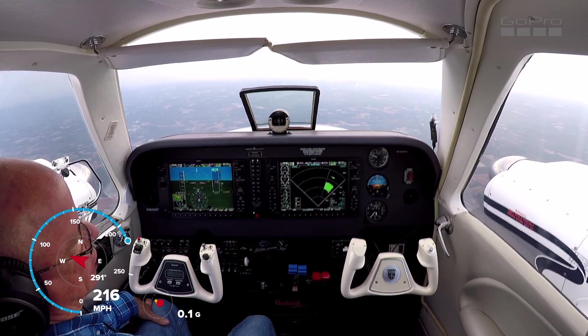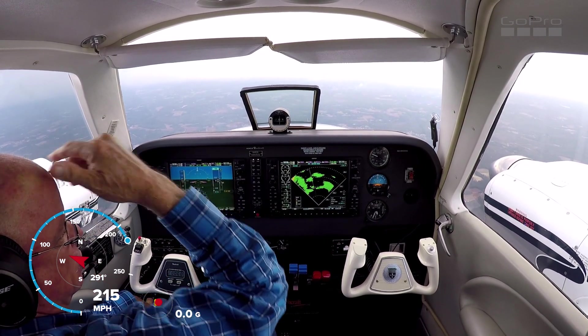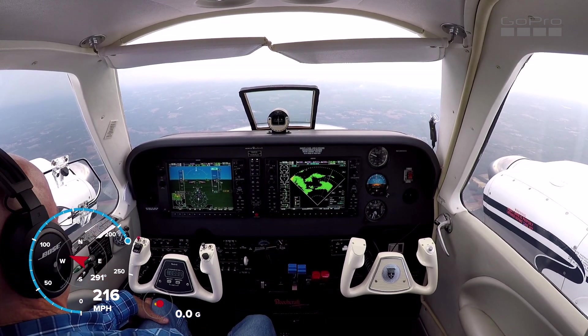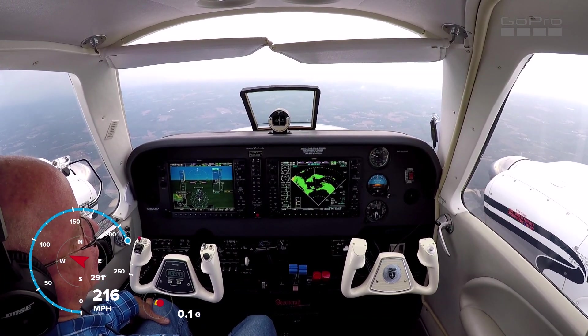We'll go to my actual radar. It's showing a little bit lighter than what it's showing on XM, which is good — some of the heavy stuff is over there. We'll trust this because this is live, real-time radar.